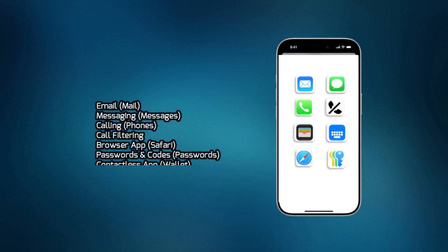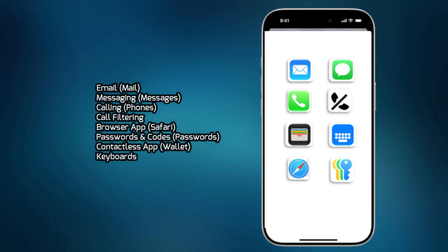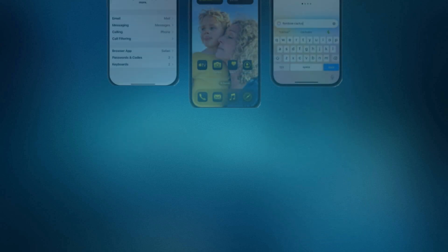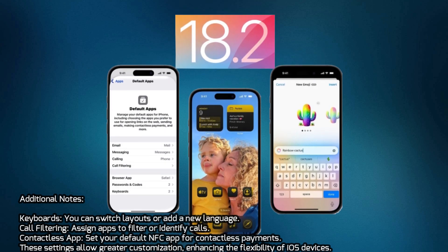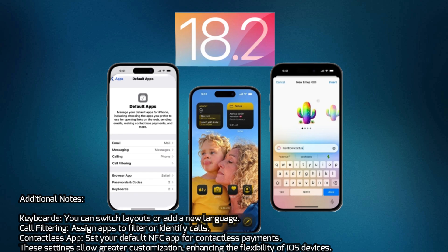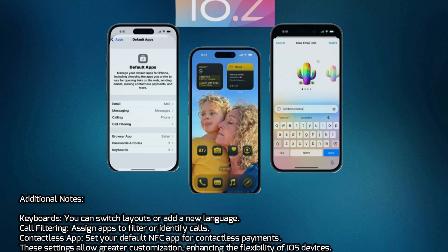Email (Mail), Messaging (Messages), Calling (Phone), Call Filtering, Browser App (Safari), Passwords and Codes (Passwords), Contactless App (Wallet), Keyboards. Additional Notes: Keyboards — you can switch layouts or add a new language. Call Filtering — assign apps to filter or identify calls. Contactless App — set your default NFC app for contactless payments. These settings allow greater customization, enhancing the flexibility of iOS devices.